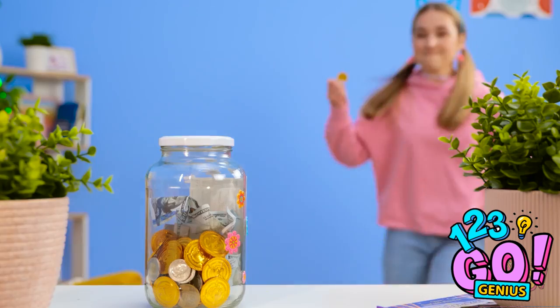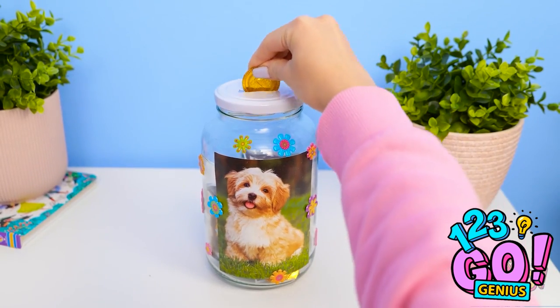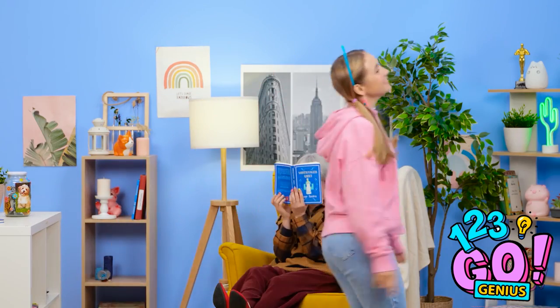I've got more money that I can add to my savings jar! I can't wait until I've saved enough to afford a new puppy! Puppy, puppy, puppy! Puppies are the best! I should start thinking of a name!